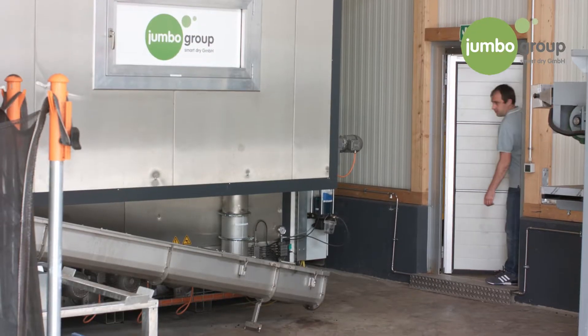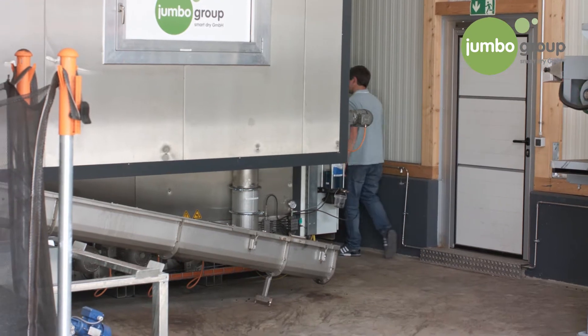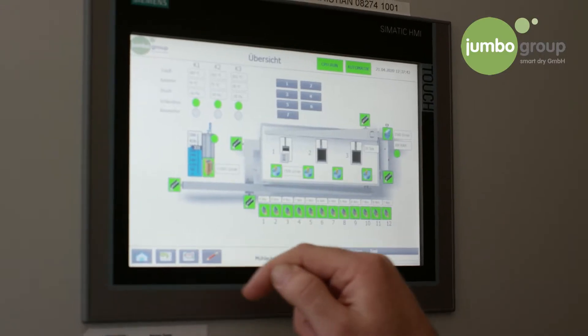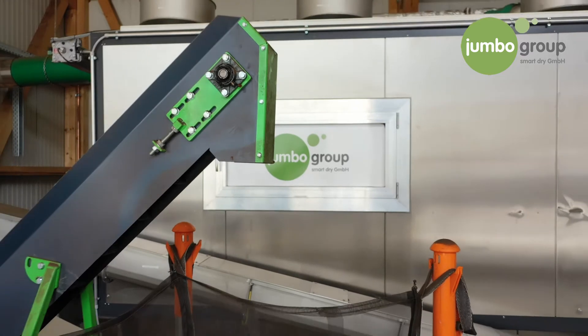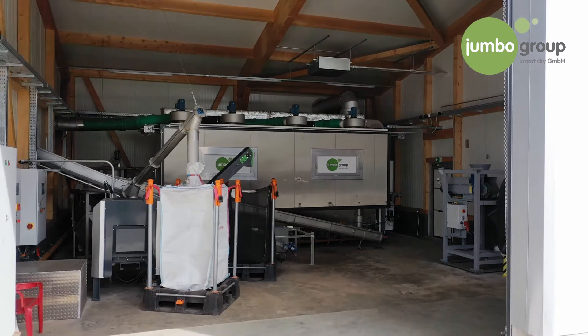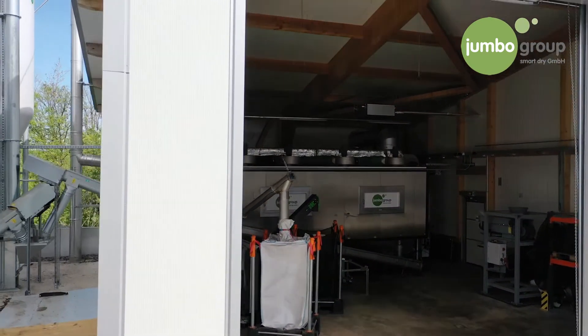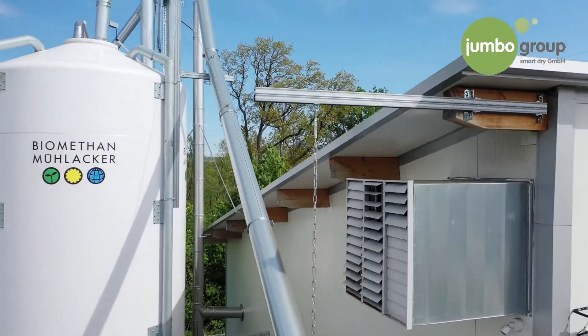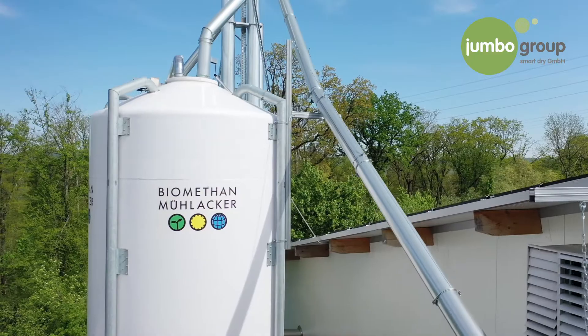But thanks to the solution offered by the Jumbo Group, we were able to dry 3,500 cubic meters of liquid manure and do not need to rent an external storage facility or buy more land and build a container on it. Thomas Gutjahr's team managed to find an innovative solution: a Jumbo Group dryer. This dryer reduces the liquid digestate to the smallest possible mass at high temperatures. With the direct exhaust flow of the CHP, the liquid digestate is reduced to a dry content of 90% and immediately pelletized to a finished, sellable fertilizer.